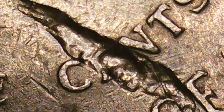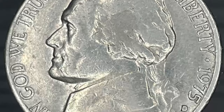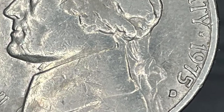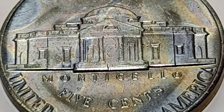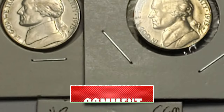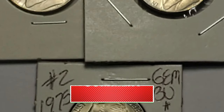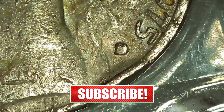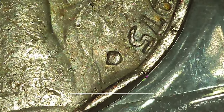Welcome back to CoinOz. In today's episode, we're delving into Jefferson Nickels minted in 1975. We'll be covering everything you need to know about their scarcity level, mintage, market value, and other essential aspects. Don't forget to hit that subscribe button for more insightful content. This video is based on an article published by CoinWeek.